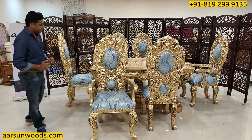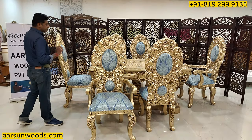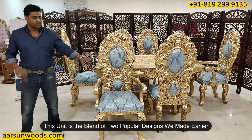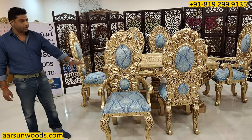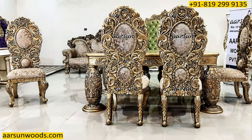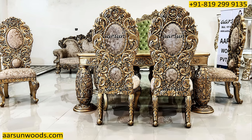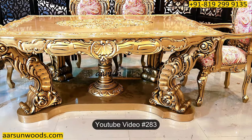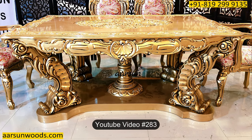Anyone making such furniture would definitely make pictures and videos with their own presence, and that eases the process of selecting the supplier. The design I'm showing you is a blend of two designs — the chair the client picked from a different video and the table from another. The chairs are visible in video number 283 and the dining table is from video number 344.